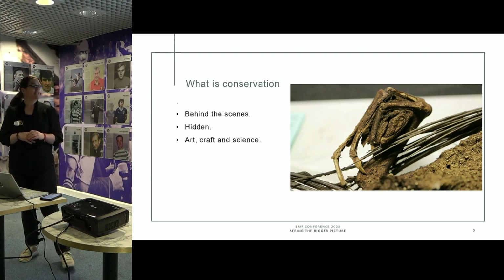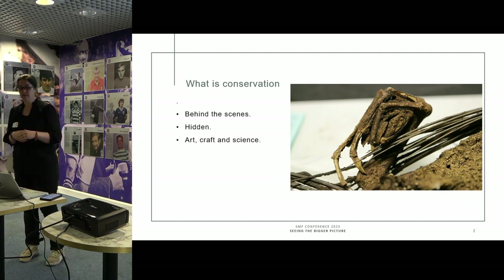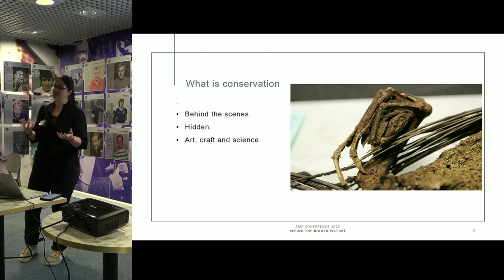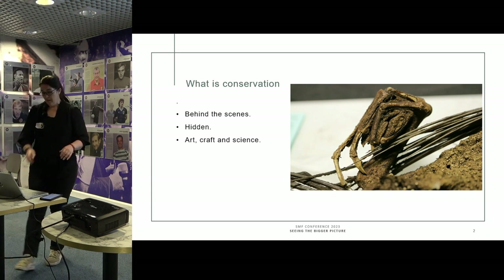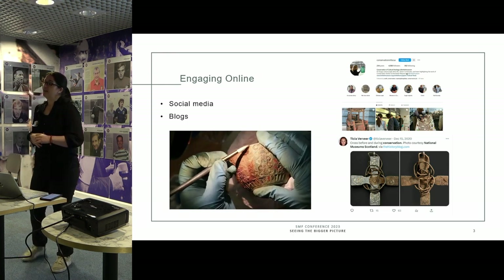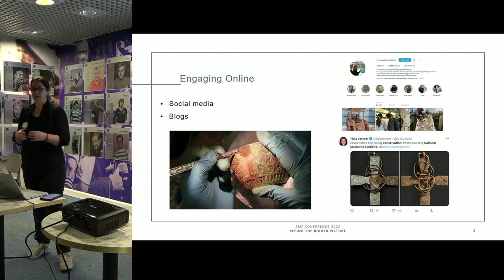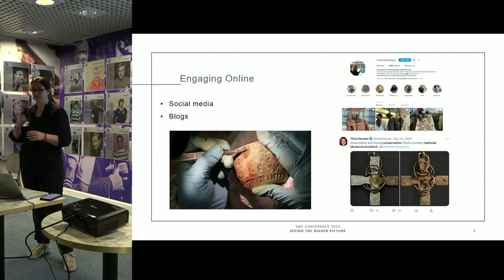Generally what we think about conservation is it is sort of behind the scenes — it's quite hidden, but it is a really great mix of art and craft and science. So its potential for outreach I think is really huge. I spend a lot of my time on social media. The thing about social media is it is really great and the audiences I capture are both local and, actually, I get more international followers.